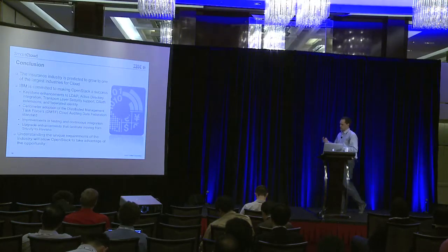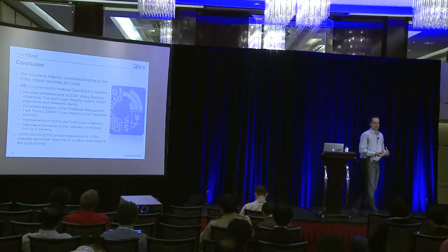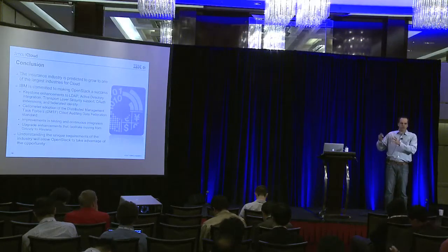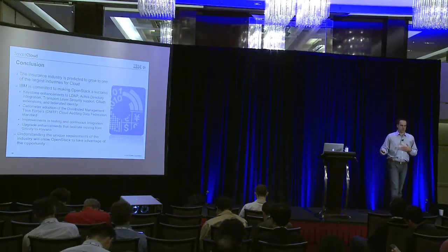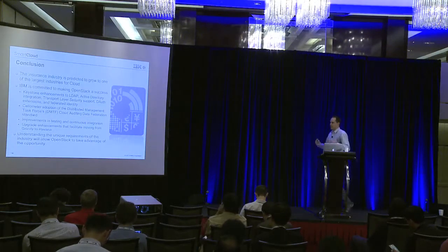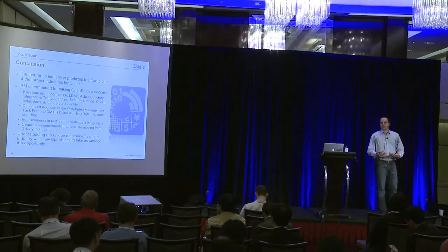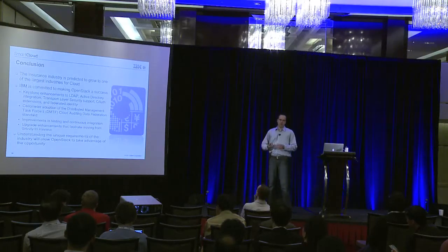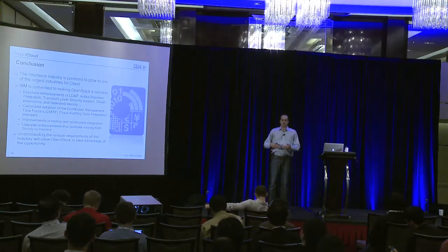One thing I probably didn't talk about enough was the challenge of doing proper auditing and logging — because record keeping is a critical part of these regulated environments. It isn't just proving who accessed what when; you have to keep those records in a form that you and an external auditor can interpret, for up to three to six years depending on the industry. There's a common theme around having a standard way to look at system logs for distributed systems. We were quite proud of working with the community to bring in the CADF — the DMTF cloud auditing format — to help make sense out of auditing and logging records, registering certain triggers like login events or critical resource access.